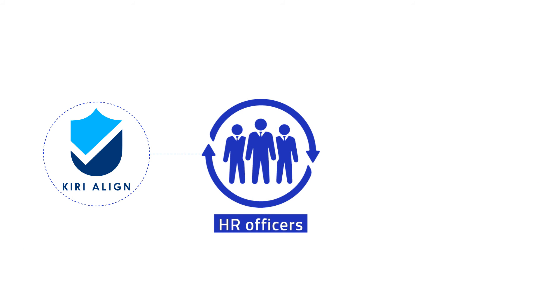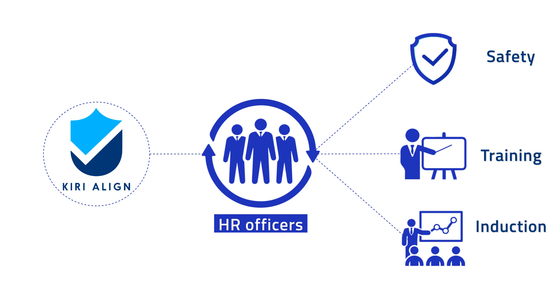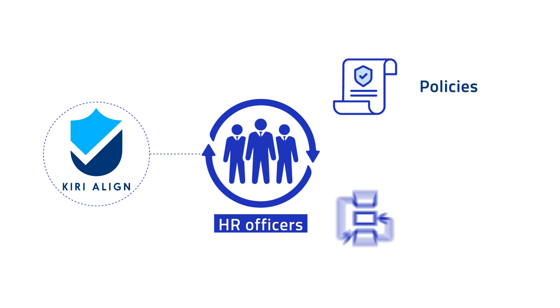Kiri Align makes it easy for our Human Resource Department to manage our staff, their safety and training needs. It helps us to run staff inductions, onboarding and off-boarding, along with the capability to manage organisational policies and procedures.